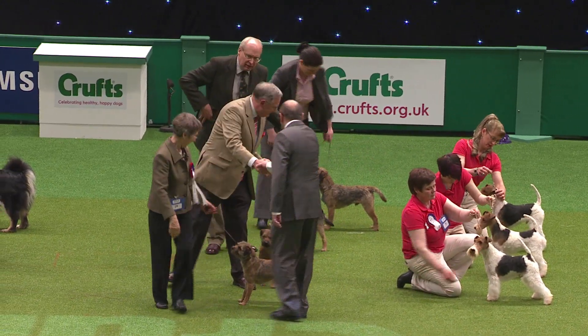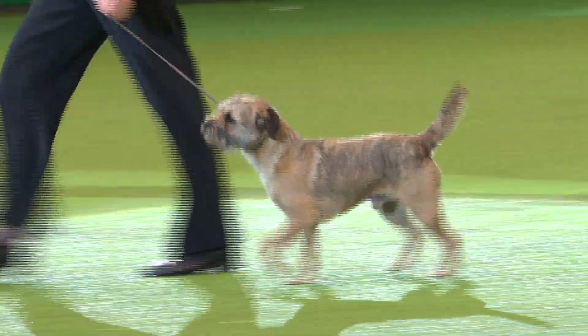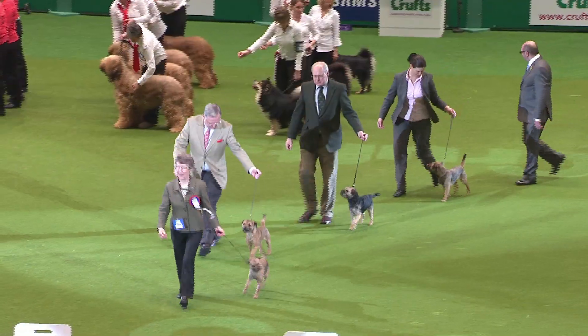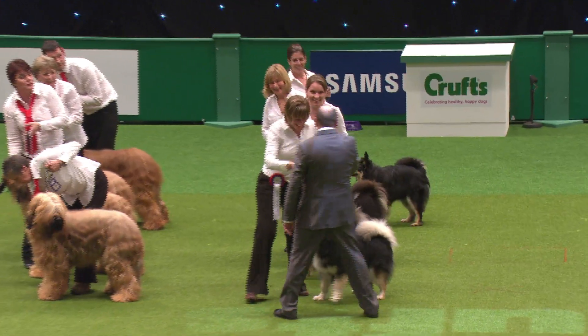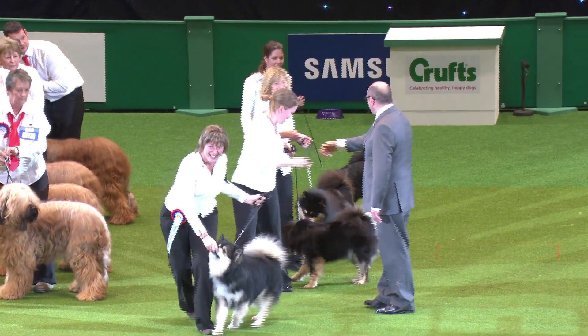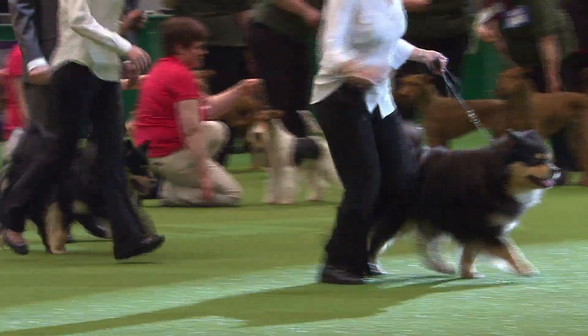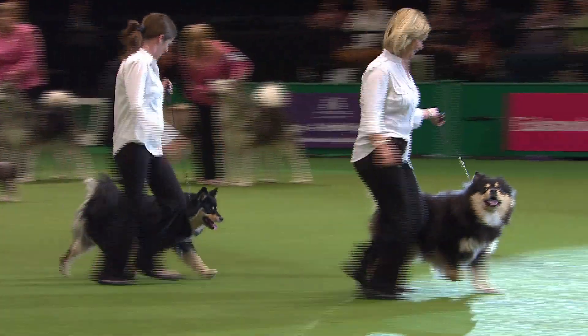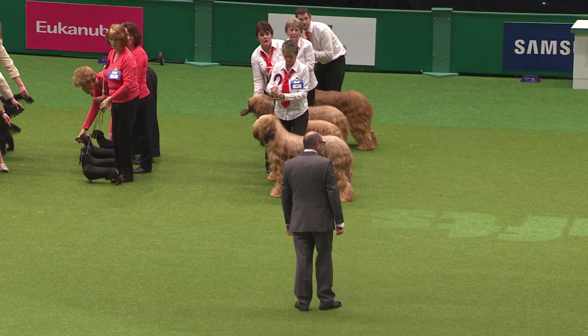The La Riva Pomeranians in first place. And in second place, we've got the Border Terriers. And in third, it's the Finnish Laphunds — T Jackson and her Finnish Laphunds in third place.